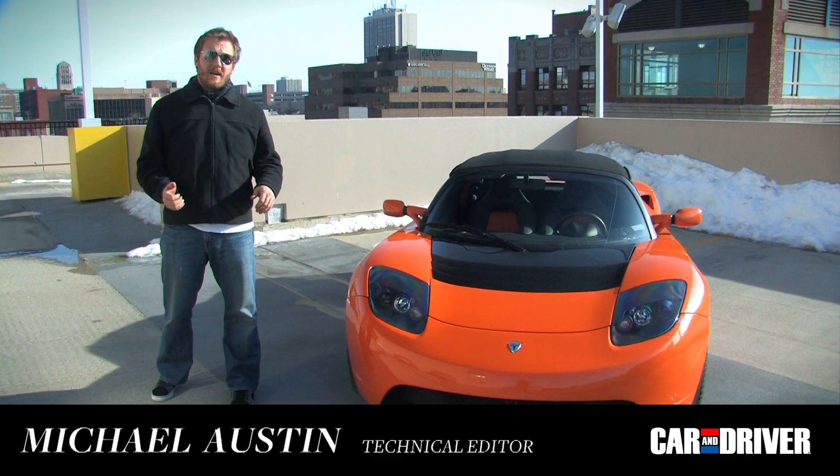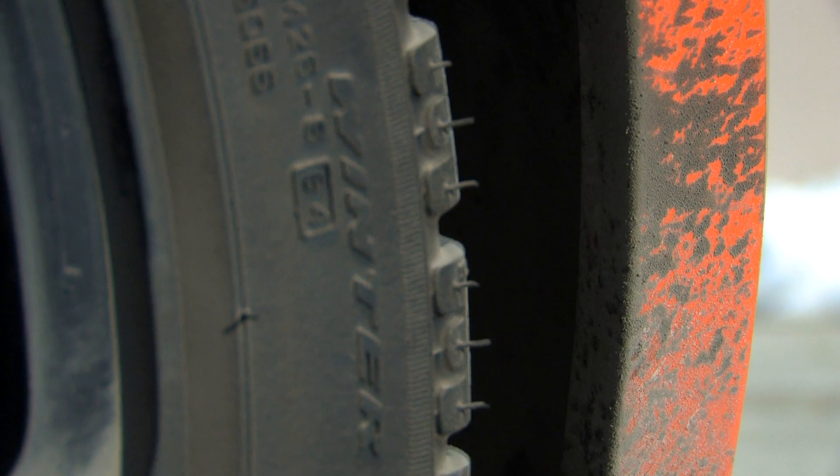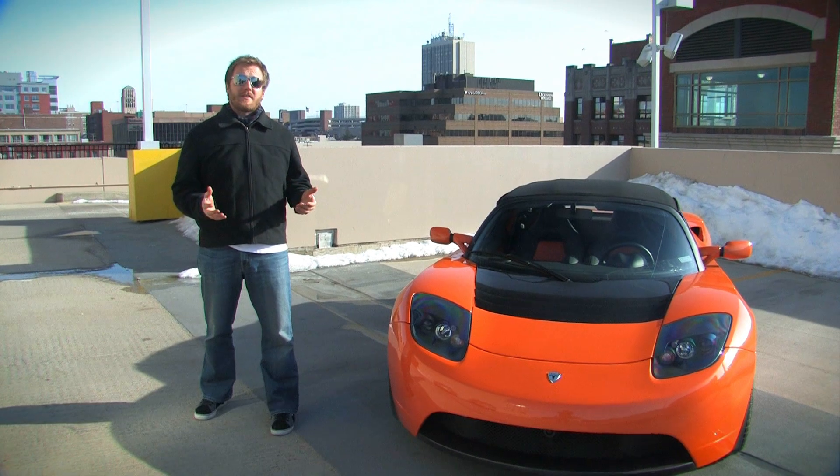We're here with a Tesla Roadster Sport on a cold Michigan day. Obviously we can't take it to the track — it's actually got snow tires on it — but that's the whole point: the Tesla Roadster is the kind of car you can live with every day, and that's what we're going to look at.